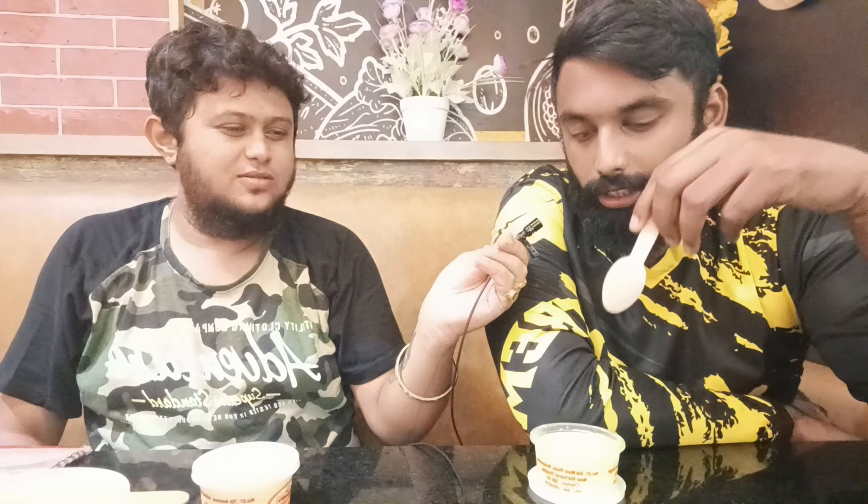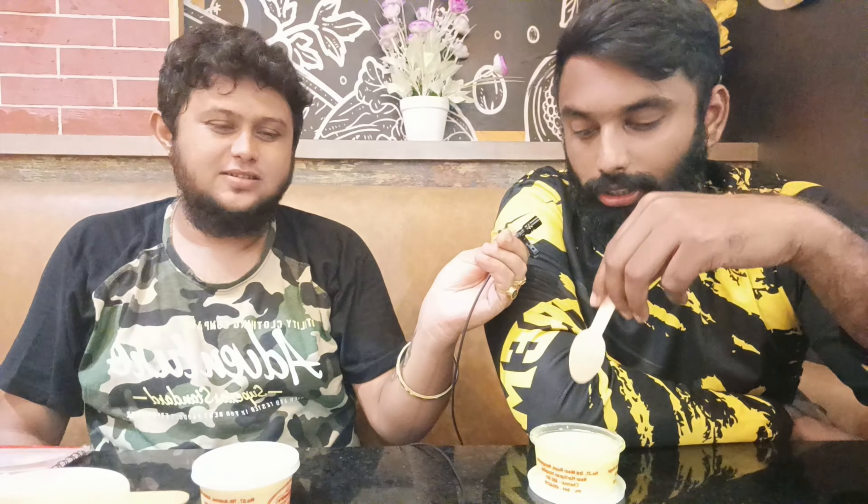We are done with the snacks part. We are moving towards desserts. The one which I actually loved when I tried it before is rasamalai. Let's see how this one turns out. It's melting in my mouth — that good. You feel the first bite and after that it just melts in your mouth. It's that good.